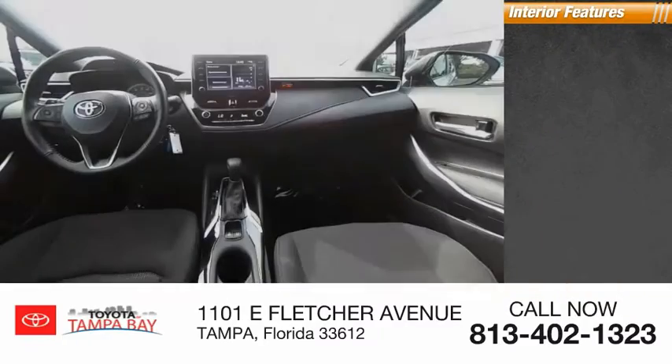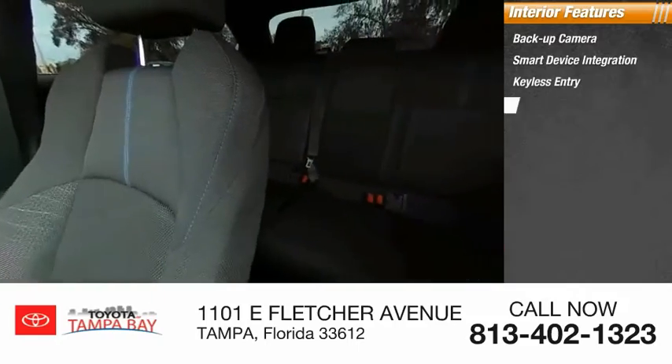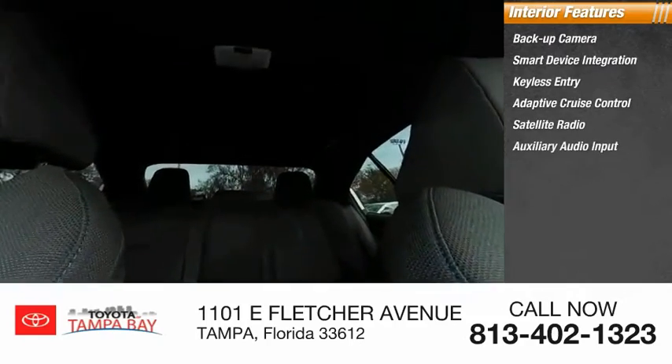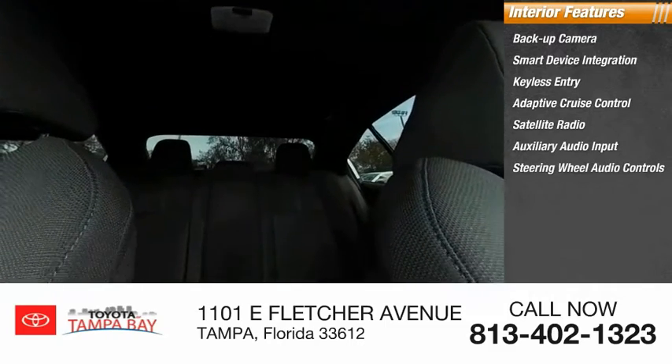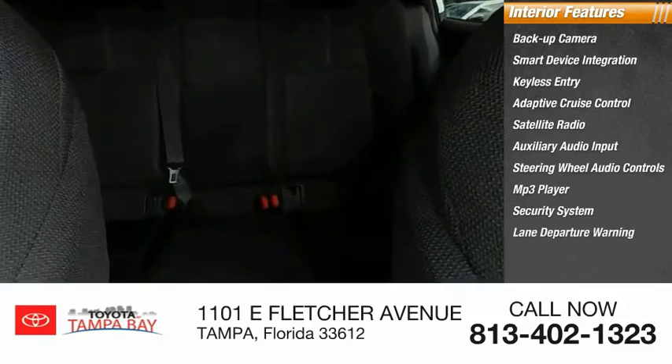Inside you'll find a backup camera, smart device integration, keyless entry, adaptive cruise control, satellite radio, auxiliary audio input, steering wheel audio controls, MP3 player, security system, and lane departure warning.